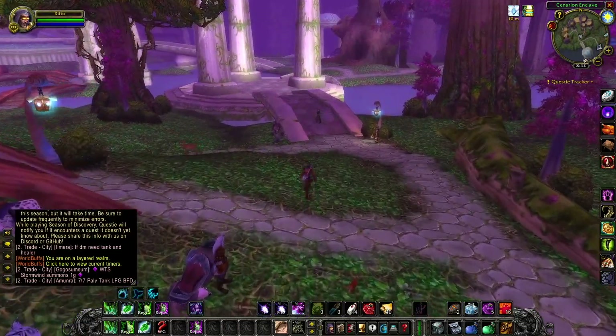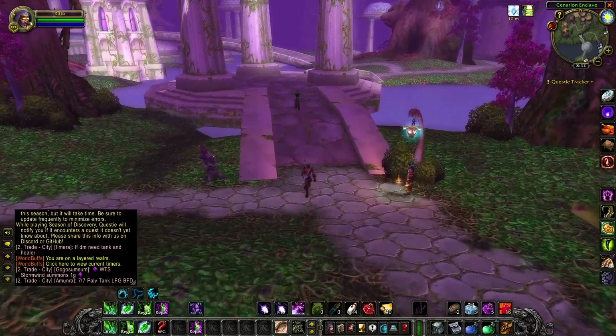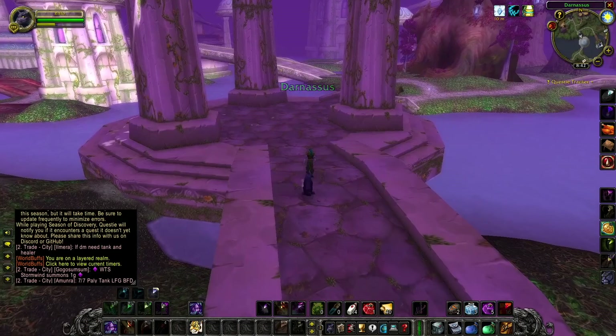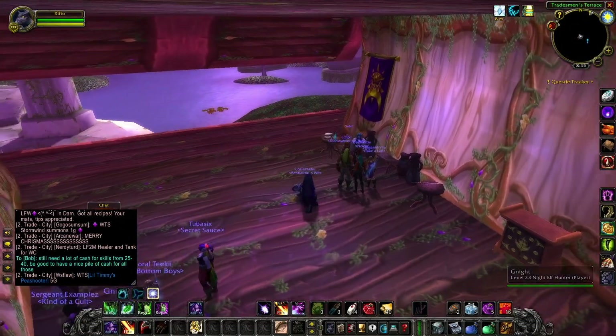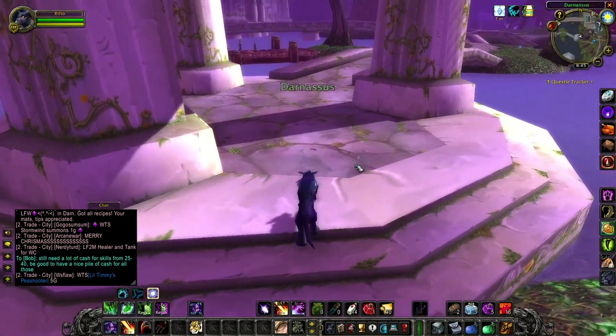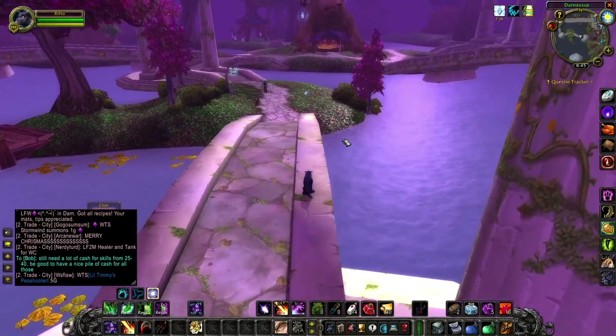Once you get to that 40 gold mark and level to 40 in phase two, what do you really even need the gold for? What is up Druids of Azeroth? My name is Rumi the Doggo Druid. In today's video, I want to talk to you a little bit about preparing for phase two in World of Warcraft Season of Discovery.